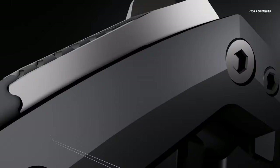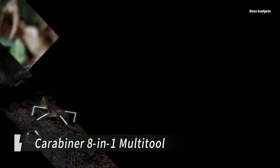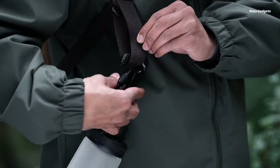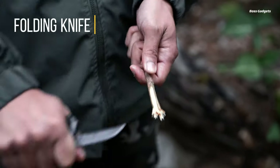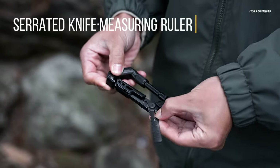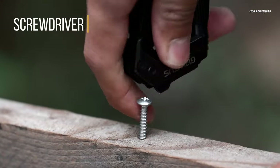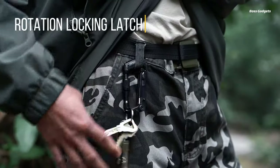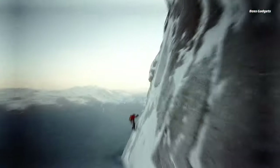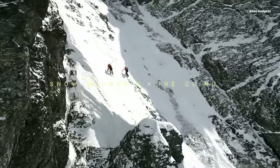Conquer any adventure or daily task with the ultra-convenient Carabiner 8-in-1 Multitool. This innovative device packs eight essential tools into one tough, portable, carabiner-style package, ready for outdoor exploits or everyday carry use. At its core is a robust carabiner with a heavy-duty twist-lock gate designed to keep climbers and gear securely connected during intense activities. Its aerospace aluminum construction provides superior strength and durability.